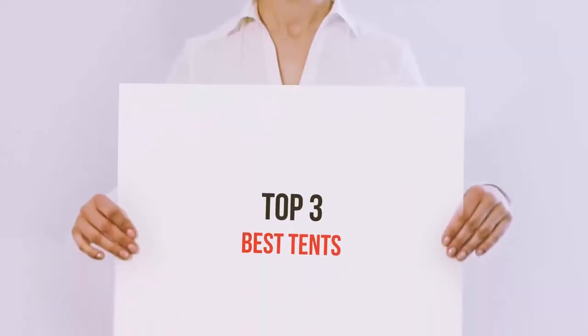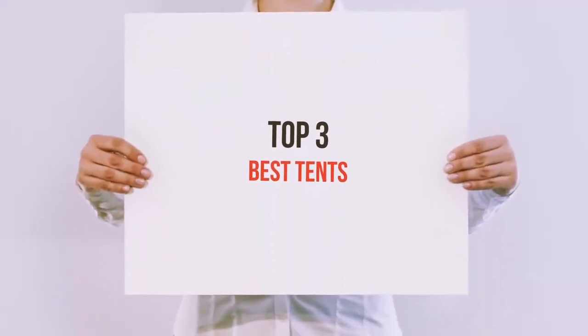Hello guys, welcome back to my channel. Now I'm gonna talk about the top 3 best tents.